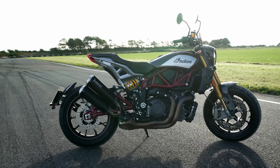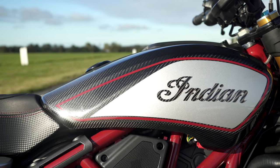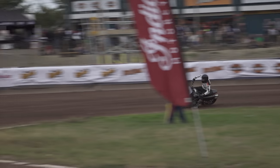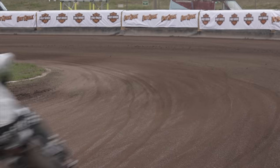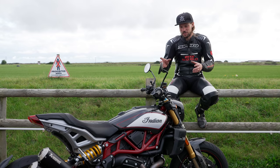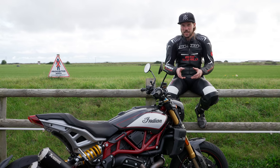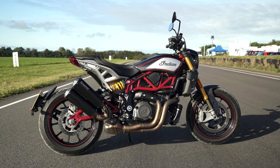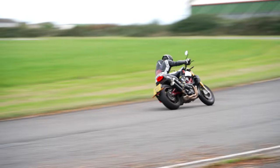So here's a question: do the changes Indian made to the FTR take away from its identity, or do they make it a more useful, usable bike? It started out as something evolved from their flat track racing. Indian had the FTR 750 factory flat track race bike, and the road 1200 was kind of derived from that — hence the 19/18-inch wheel combination, the flat track tyres and the flat track styling. Now they've gone back, put 17-inch wheels on, steepened the head angle, and tried to make it a sports bike. Has that left it confused?